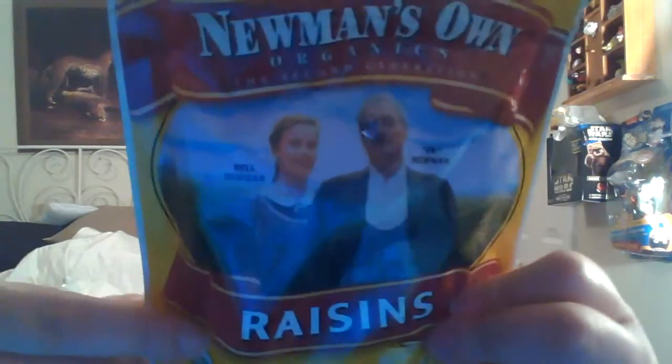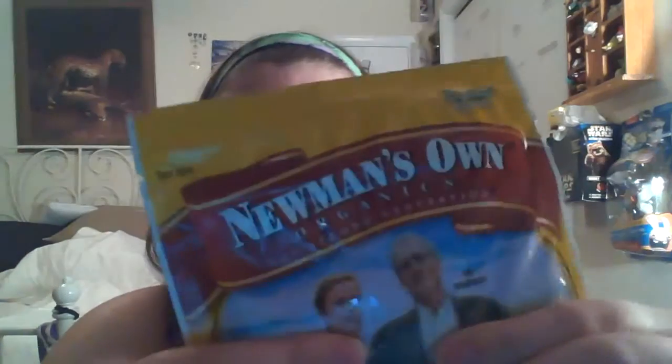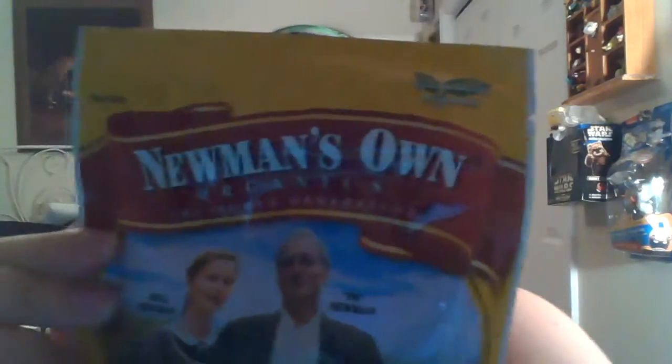I have two more items to show you. There's the dried fruit — this is the Newman's Own raisins. They also have mixed berry, apples, apricots, and other types of fruit as well. They do use real fruit, so I love raisins and was glad to see this.